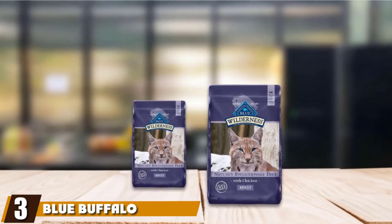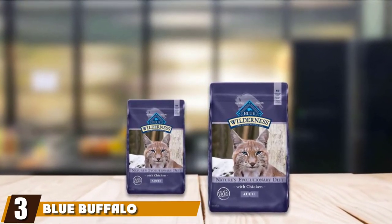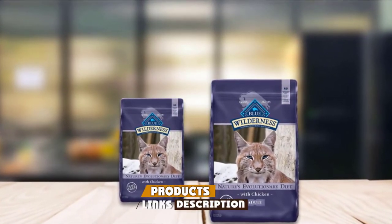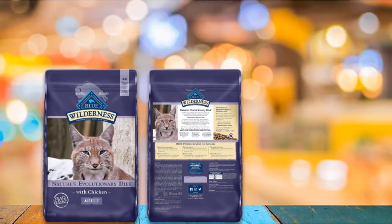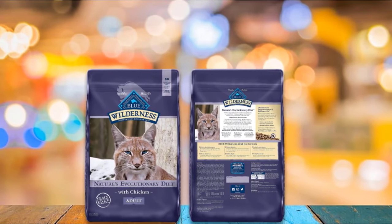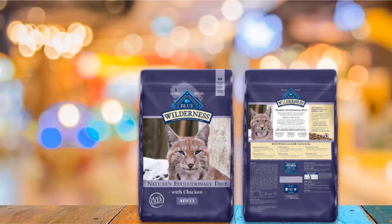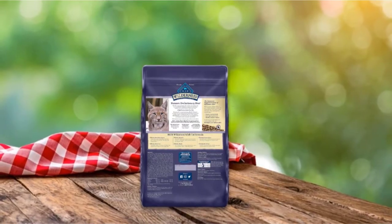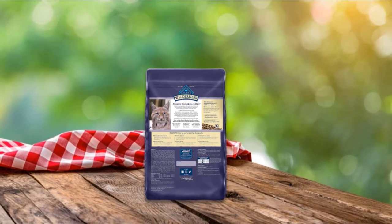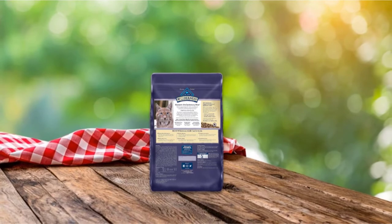The number 3 position is held by Blue Buffalo Wilderness High Protein Grain-Free Cat Food. If you're looking for a premium dry cat food for your feline, the Blue Buffalo Wilderness range is a great choice. The protein-rich, grain-free formula contains 40% crude protein sourced largely from chicken, the first listed ingredient, and has healthy carbohydrates like peas and sweet potatoes to give your feline an energy boost. The food also contains unique LifeSource Bits, a healthy blend of minerals, vitamins, and antioxidants that help support your cat's immune system.